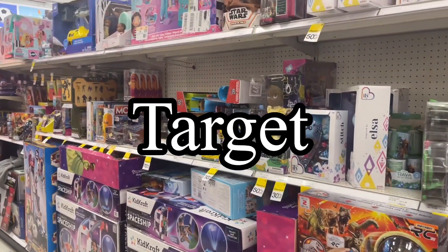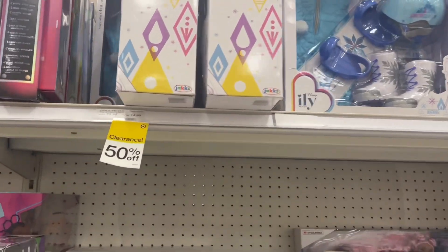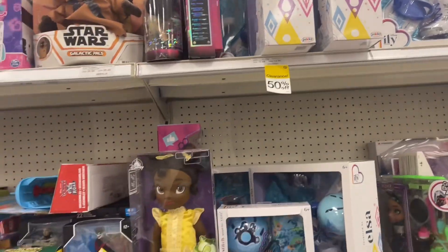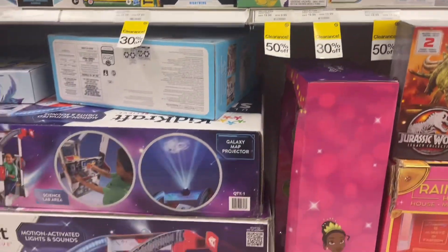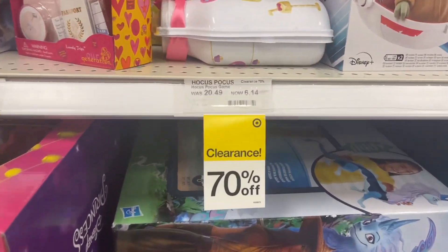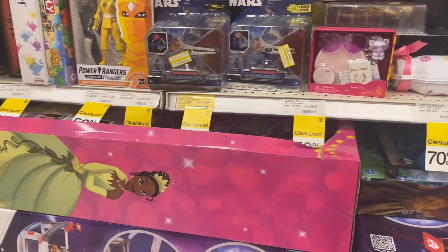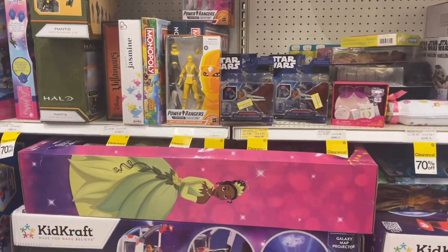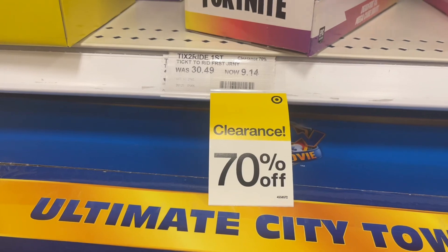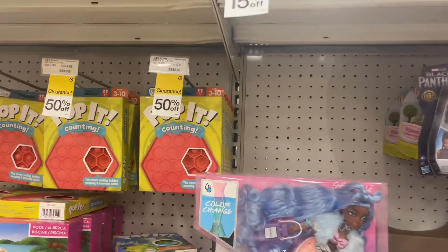I decided to come to Target because I heard they were having a huge toy clearance, and I'm seeing toys as low as 70% off — a lot of them are 50% off. There's an Elsa toy at 50% off, and I do see some at 30 and 70% off. Look at this — the Ultimate Spaceship is 50% off. We're getting to the 70% off section. Here's some more 70% off toys — we've got Fortnite, some board games that went from around $20 down to about $8.